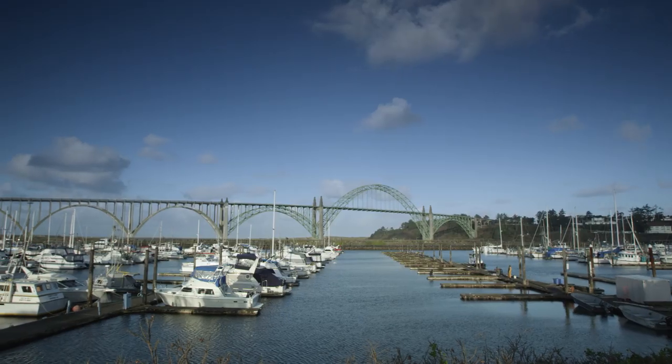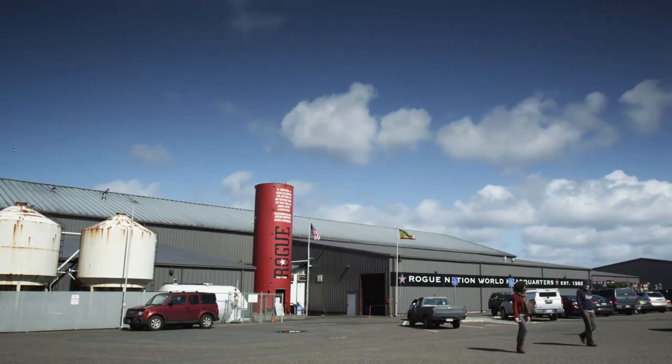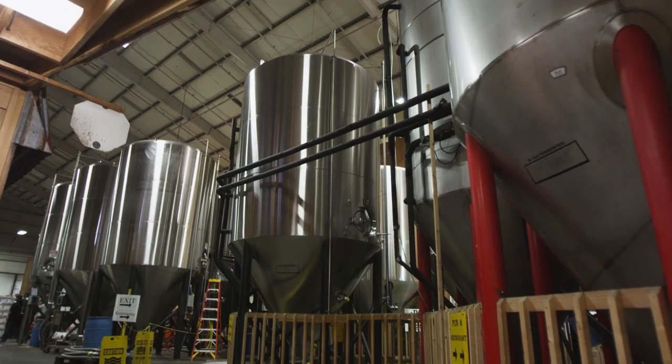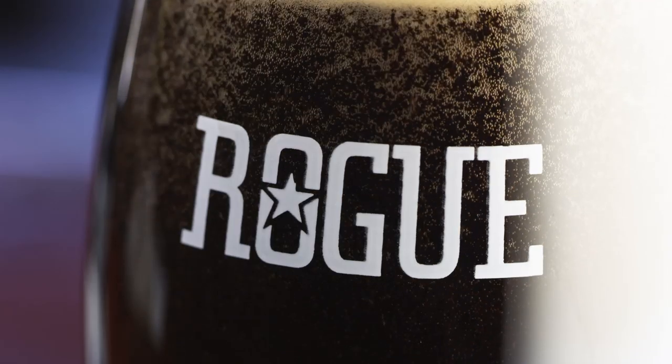My name is Brett Joyce. We're here in Newport, Oregon at the Rogue Brewery. This is Rogue's 26th year. We were founded in 1988. We were always Rogue about our business, so we always did complex beers, which back then — 20 to 25 years ago — was not all that common.